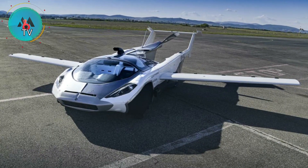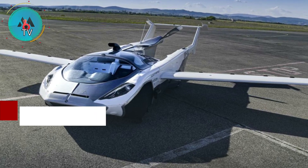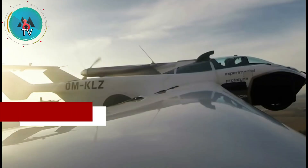Late last week, the Slovakian startup shared a video of the Aircar prototype successfully completing its maiden flight.